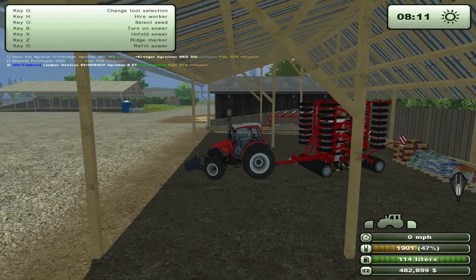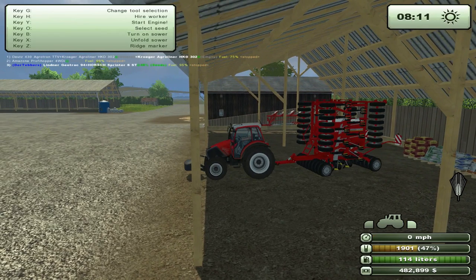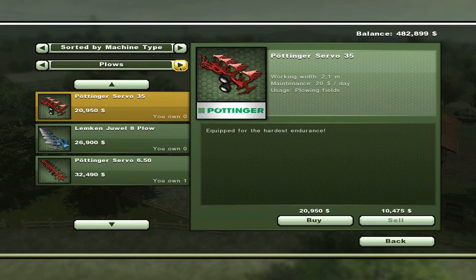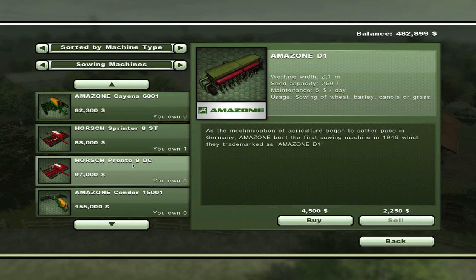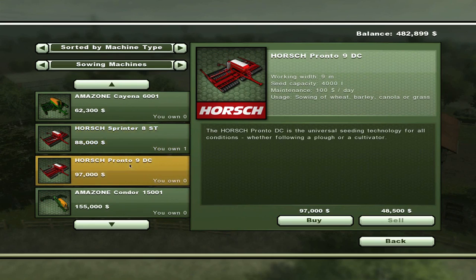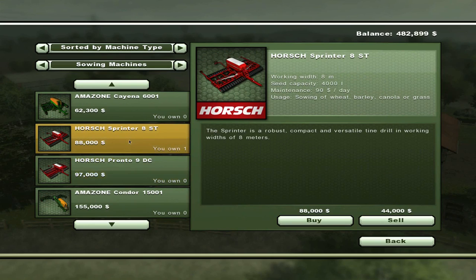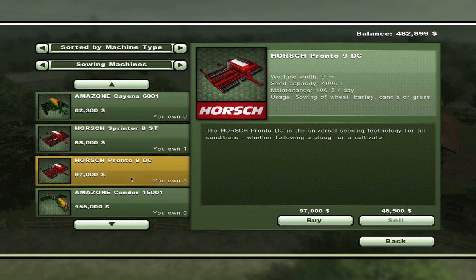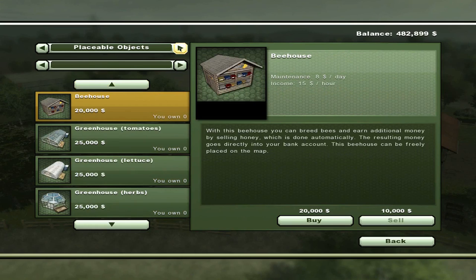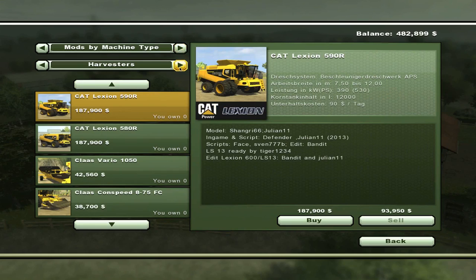I'm betting this isn't the right one. Let's go to the shop really quick. Sewing machine... we must be doing this one. So it's a drill. It should work in that condition. Nine meters... eight meters spread. Okay, let's go get our harvester.